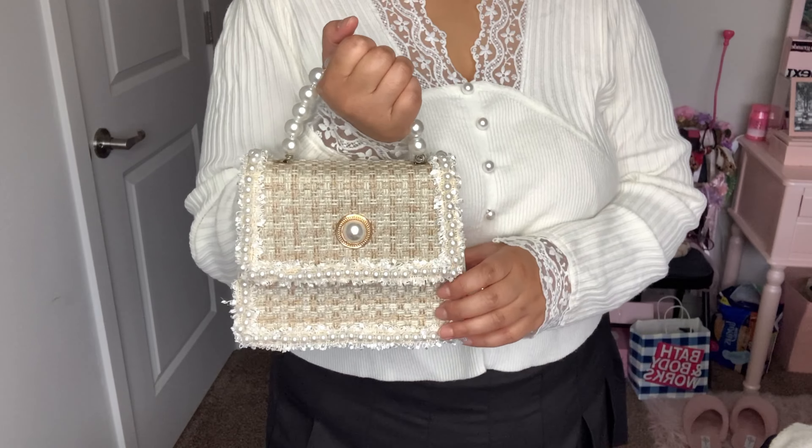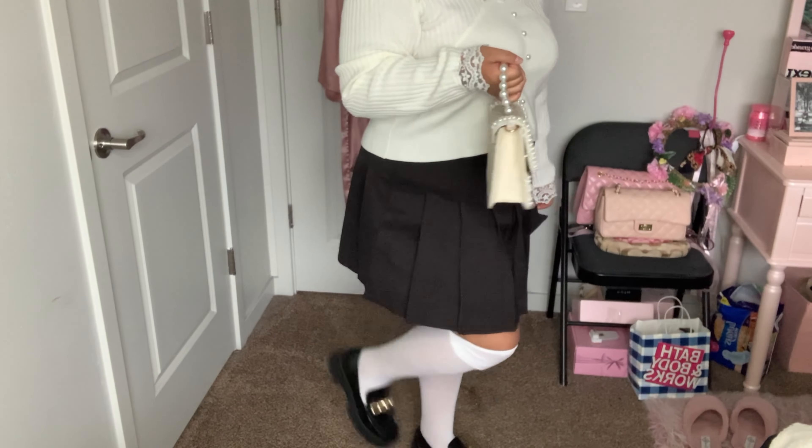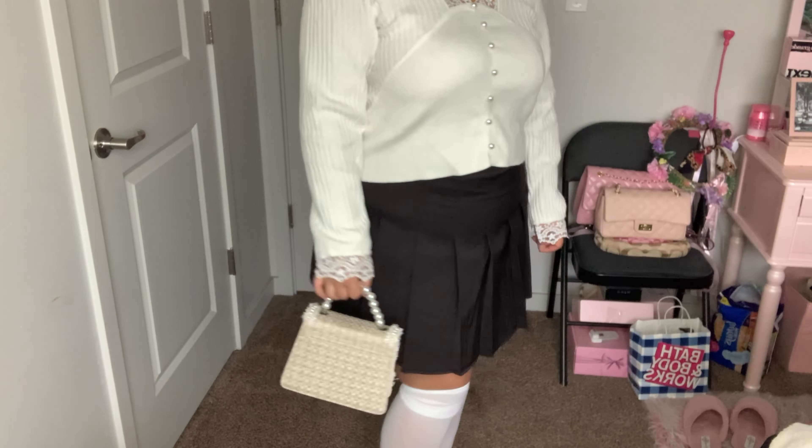The first item I got from Shop Cider is this beautiful heart sweater. It has these beautiful pearls all around the hearts — it's super cute. I love this because it's super warm and I think it's perfect for fall and winter. I'm wearing it with this white tennis skirt from Fashion Nova, my Air Force Ones, heart socks, and this cute bag I thrifted.